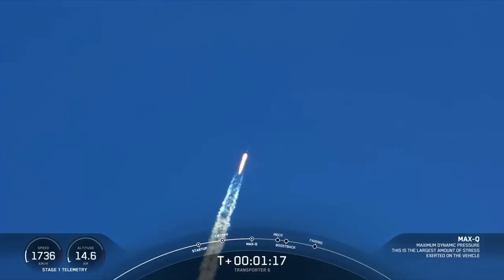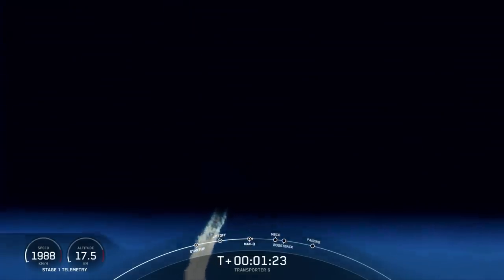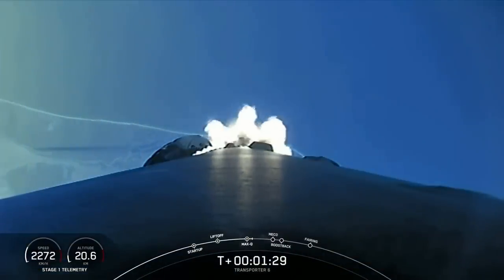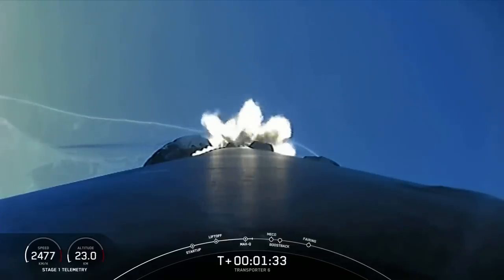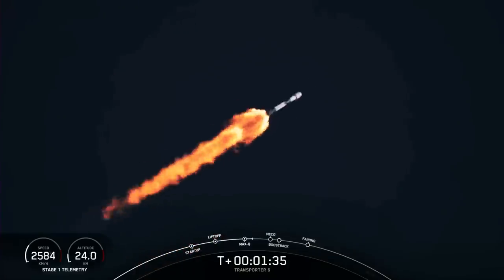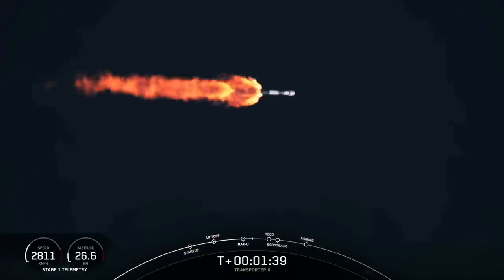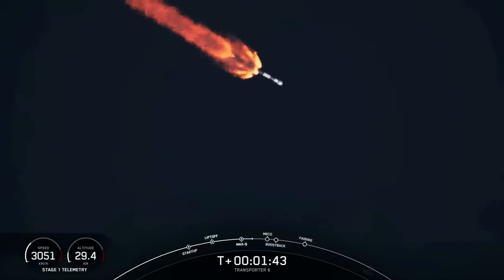Coming up, we've got several events back-to-back. The first of those is main engine cutoff, or MECO. There, we'll shut down the nine Merlin 1D engines in preparation for stage separation. Stage separation is where the Madden pushers will separate the first and second stages. And then we'll have second engine start number one. We just heard a call out for MVAC chill-in, so we've begun chilling in the turbo pumps in preparation to start the Merlin vacuum engine on the second stage.